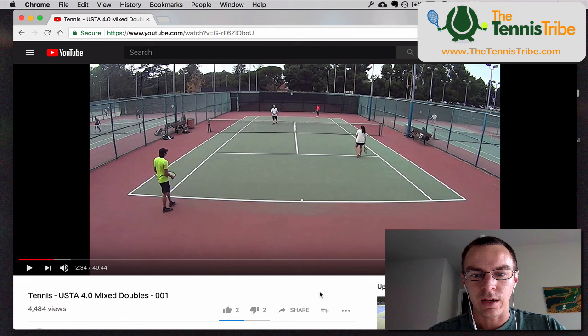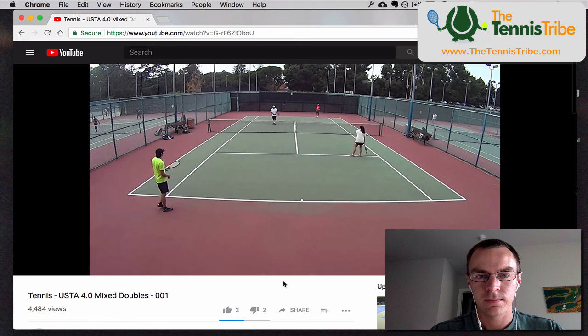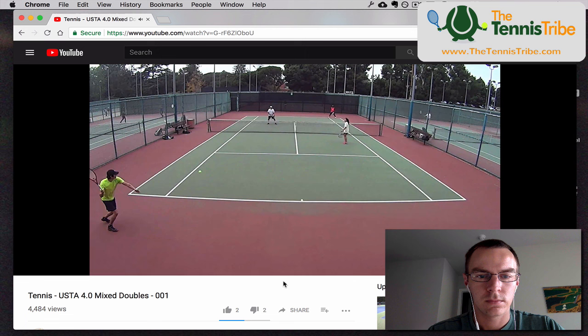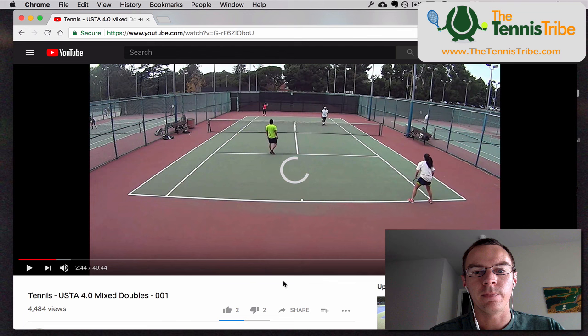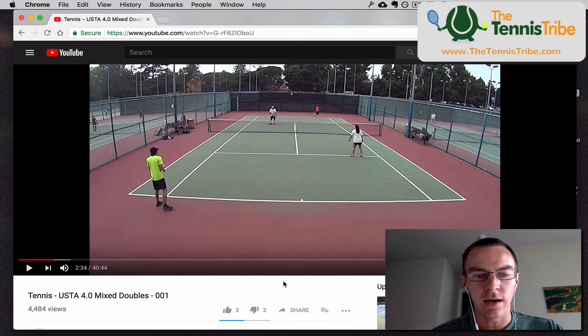The first thing I'll do, just like last week, is play the video so you can just watch the full point. Here we go. Alright, so that's the point. As you can see, we've got a lot of different skill levels. I believe last week we did a 5-0 men's match, and this week we're doing 4-0 mixed — a little bit different type of game, a little bit different skill level. As you know, mixed is a completely different game.